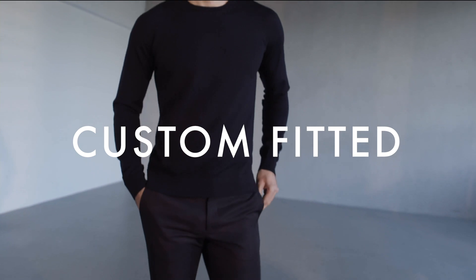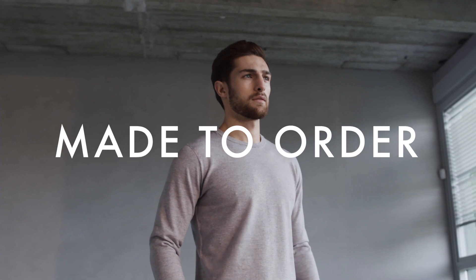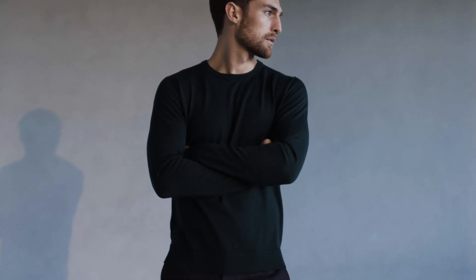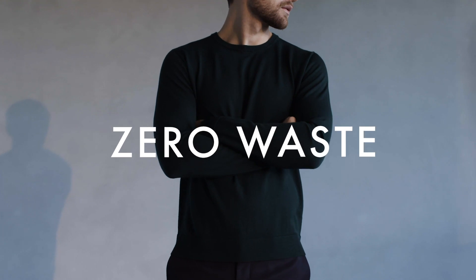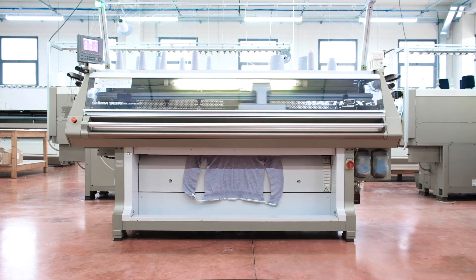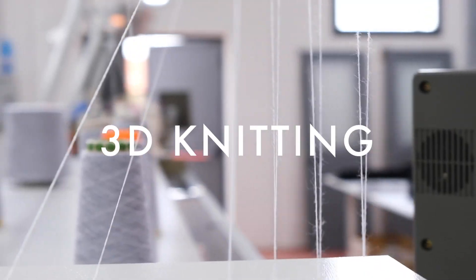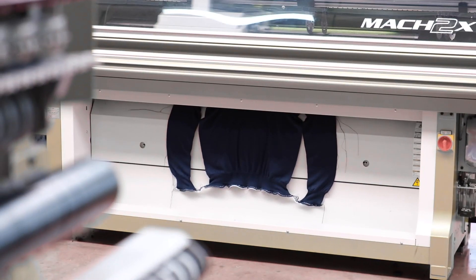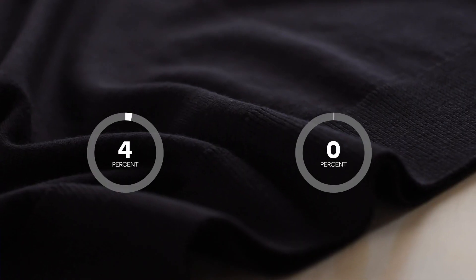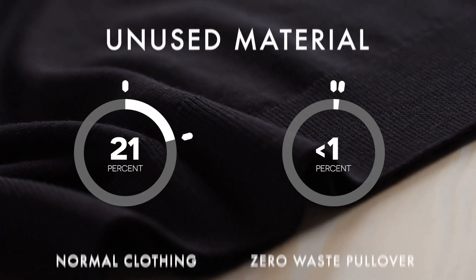This time, not only is it custom-fitted to each customer, not only is it made-to-order — which means we don't produce more than we can sell — the making of the garment itself creates zero waste. The Zero Waste Pullover is made in one whole piece, by some of the world's most advanced 3D knitting machinery that knits the entire garment in one go, creating only a fraction of unused material compared to normal clothing.